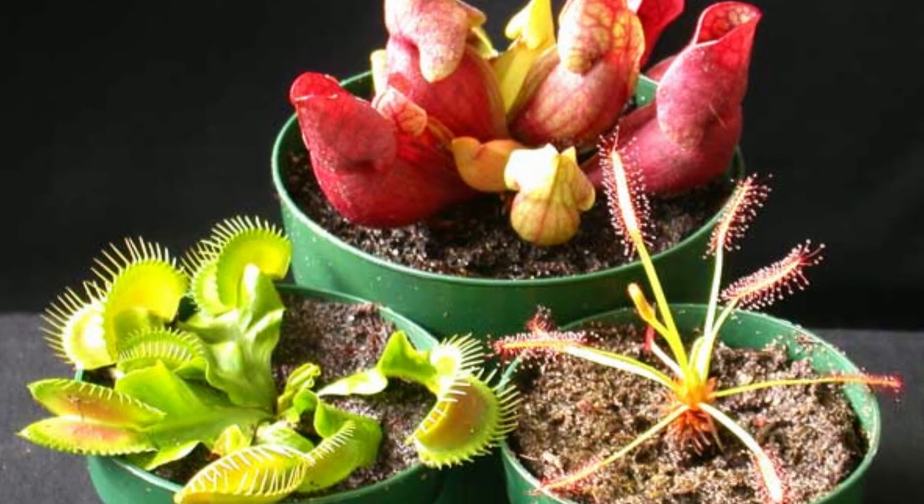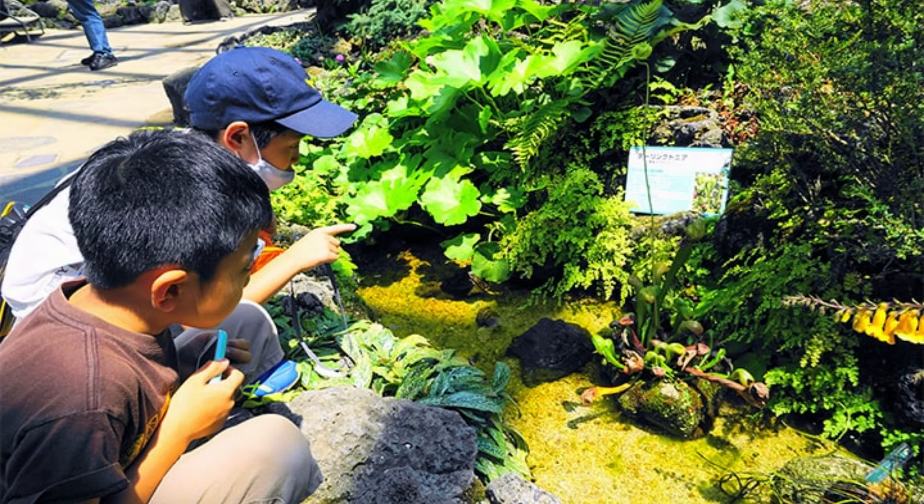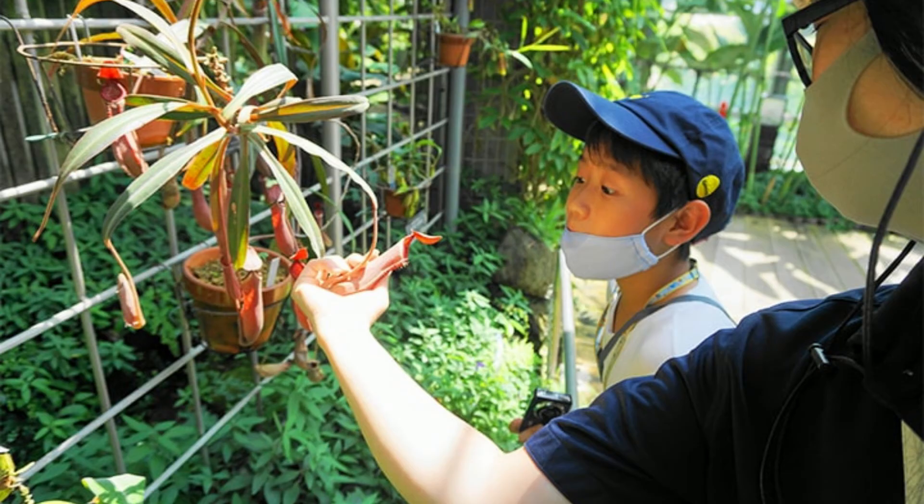Whenever you see one of them in the field, at least by now you have background about them. And mind you kids, there are still many carnivorous plants out there. I hope this short and simple explanation clears the doubts in your mind.